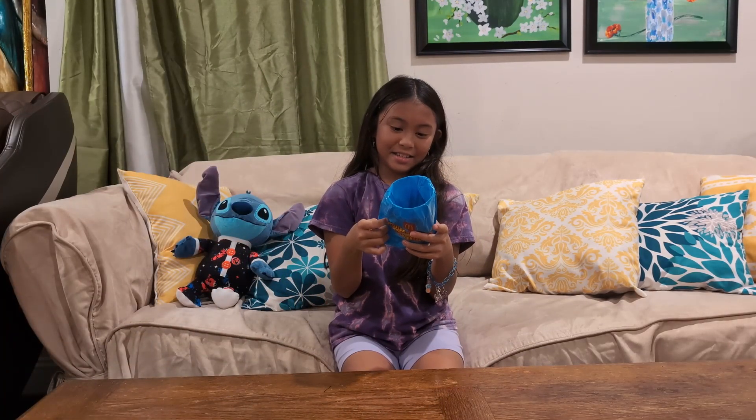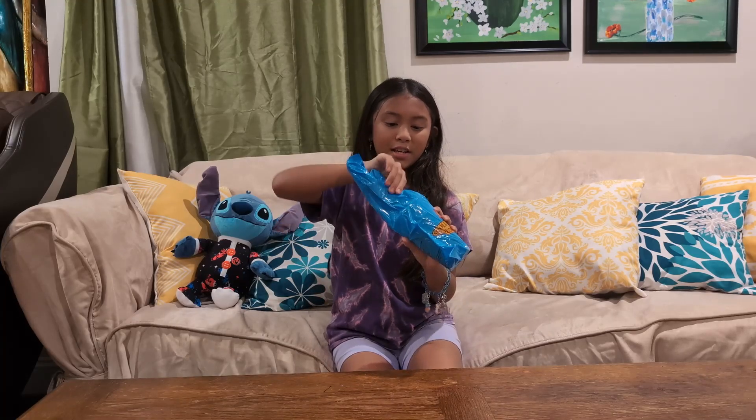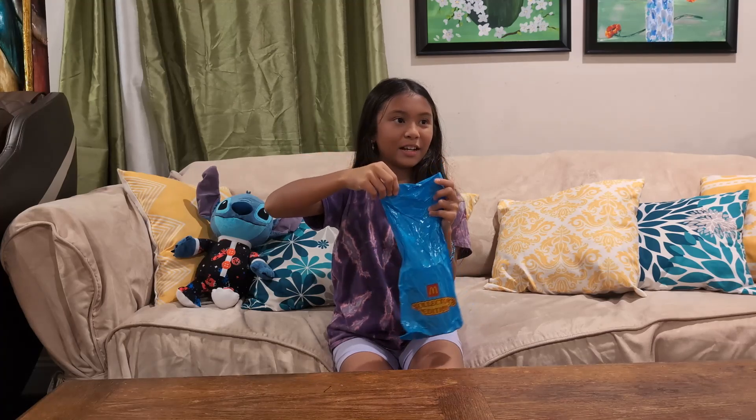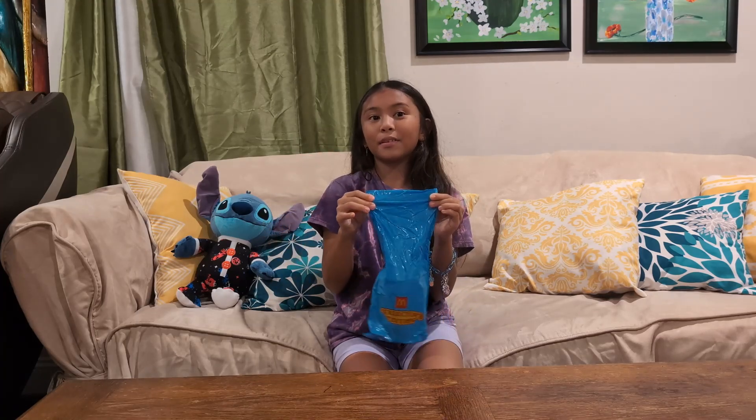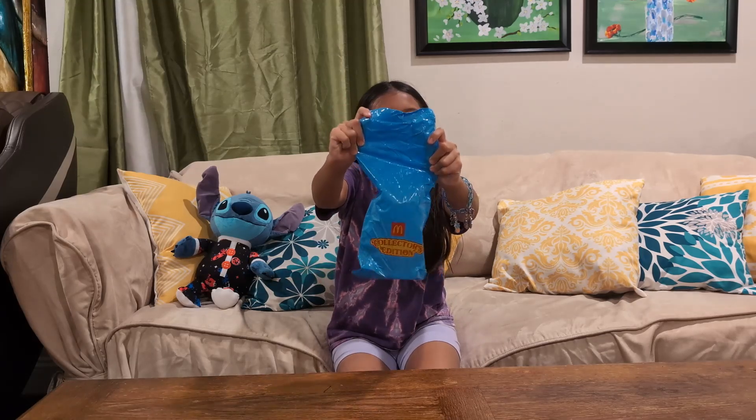We have the cup. It says you can put — and there's like a difference — I don't actually kind of know what's on the cup. And mommy already ate the meal. So let's open it.